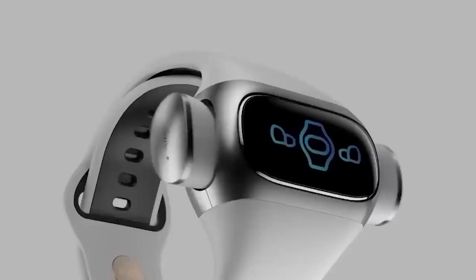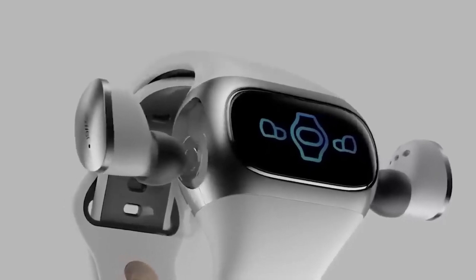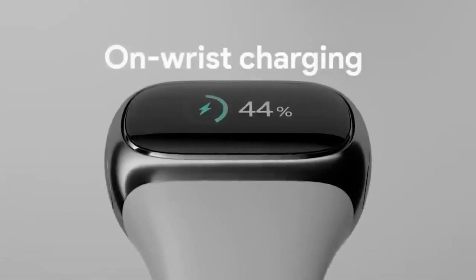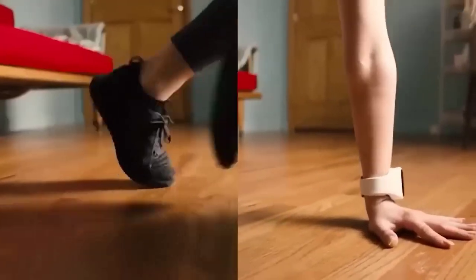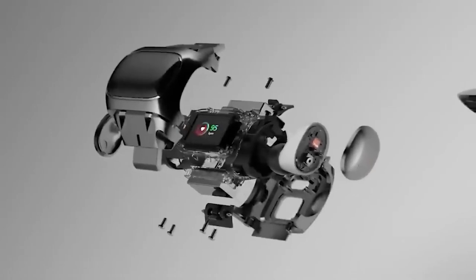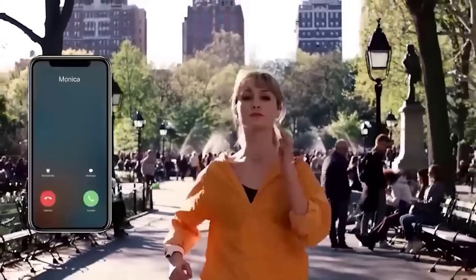Everyone is accustomed to smart bracelets and watches, but one Chinese brand managed to successfully combine them — presenting a rather massive fitness watch that hides wireless headphones inside. Bluetooth 5.0 is used for connection and the speakers are based on graphene. The tracker is also capable of tracking steps, distance, calories, and even heart rate.